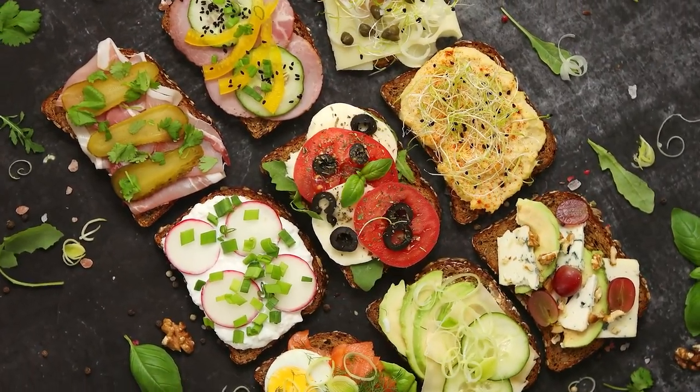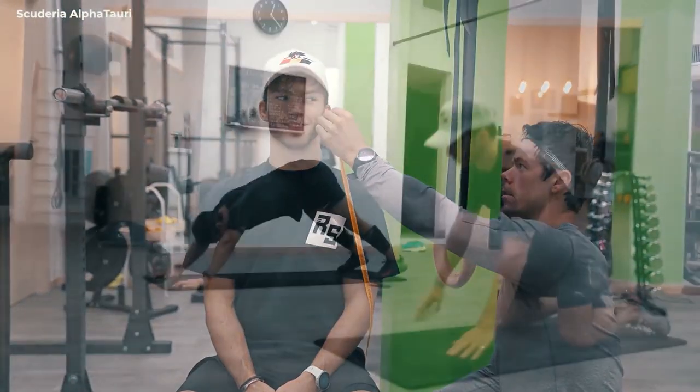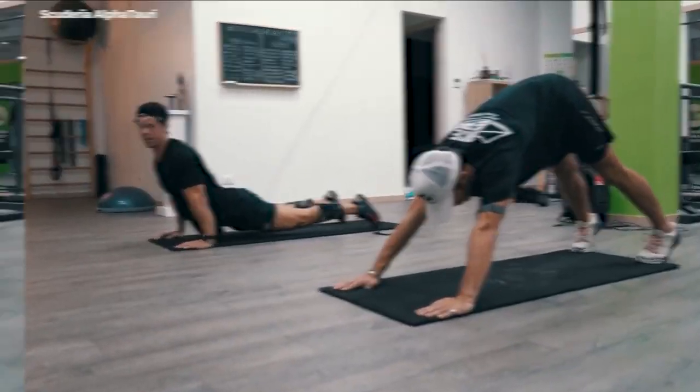In addition to vegetables, proteins, and salads, Gasly also cuts out sugar and carbohydrates from his diet. For the last two years, he has been traveling to Dubai with his trainer before the season begins, to undergo a few weeks of intensive training. This is because after the season ends, he does not get much time to spend working on himself.